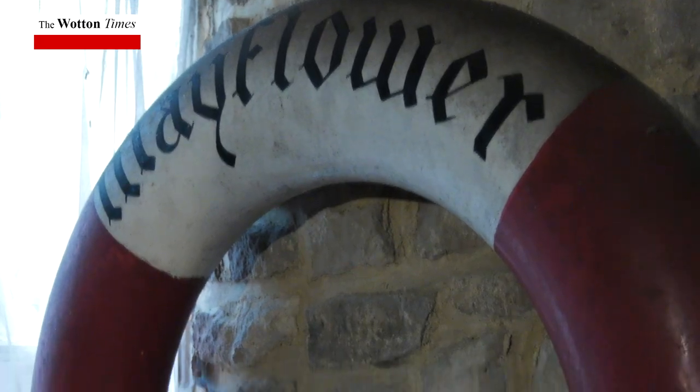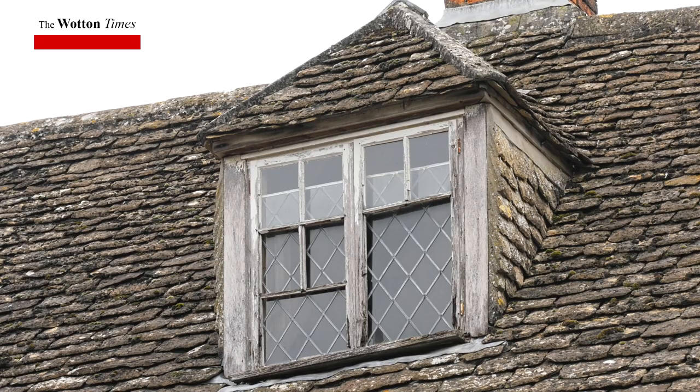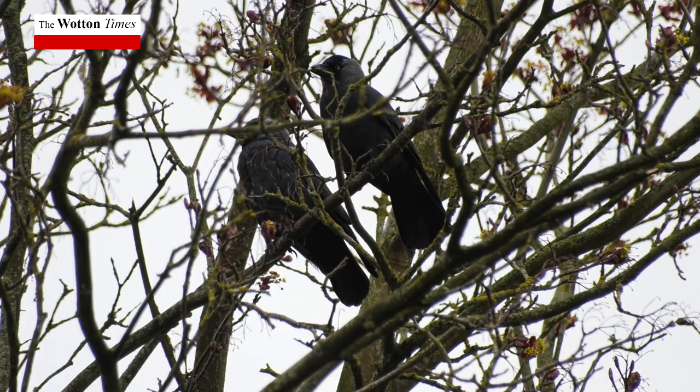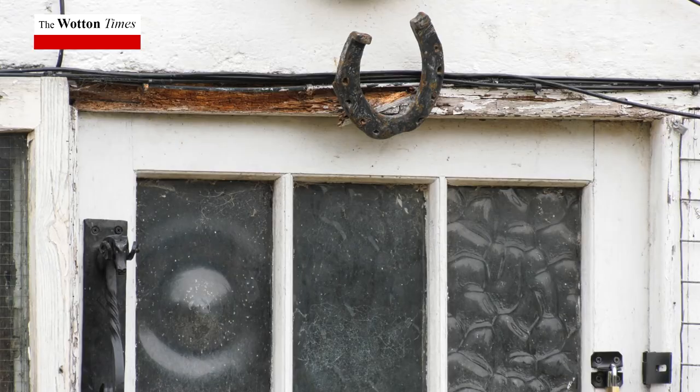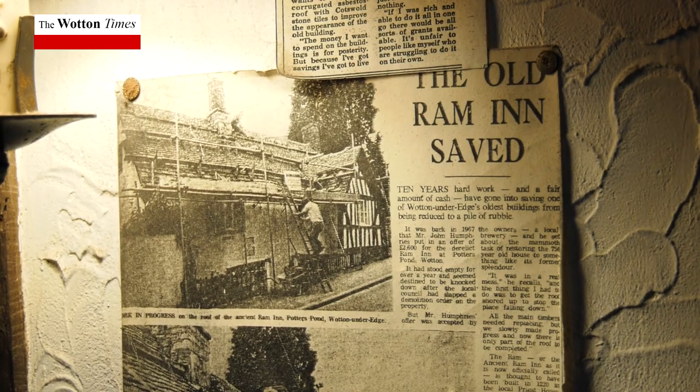It's the oldest building in Wotton-under-Edge and it's a historic monument. It's a grade two star listed building and it needs to be visited by people. They need to come and explore the atmosphere because its history is amazing.